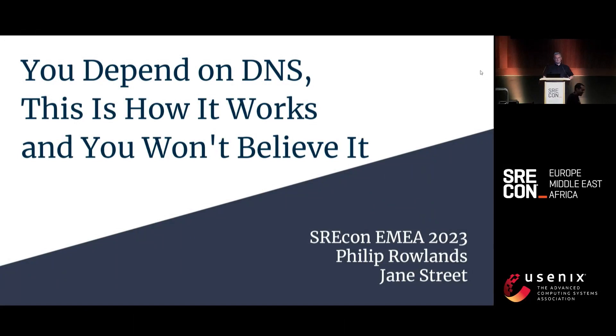Thank you for coming to my talk. You depend on DNS, this is how it works, and you won't believe it. I'm here with Jane Street — please come and see our booth downstairs — but this talk is not work related. I expect 50% of you will know 50% of this stuff already, so my challenge is to show everybody something they haven't seen before.